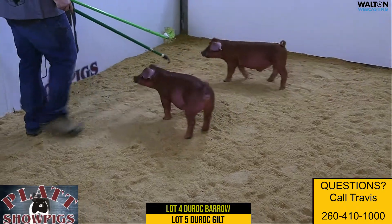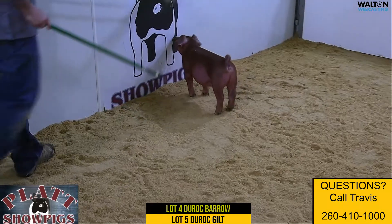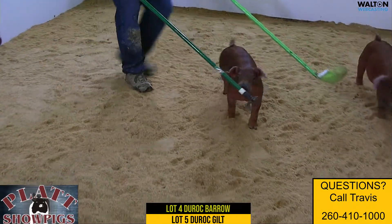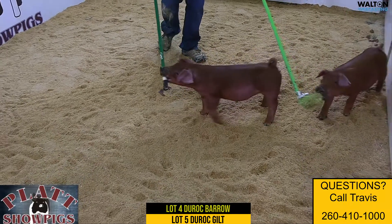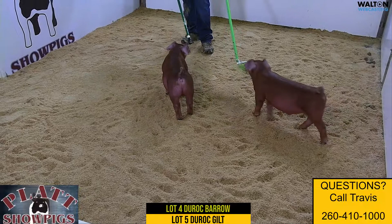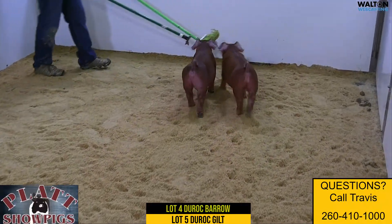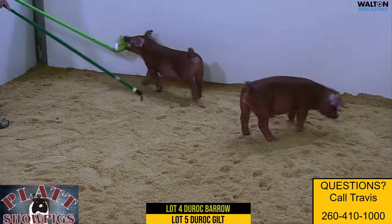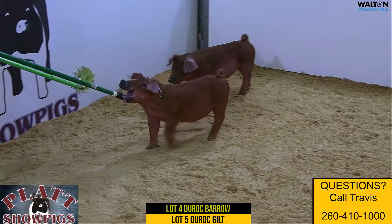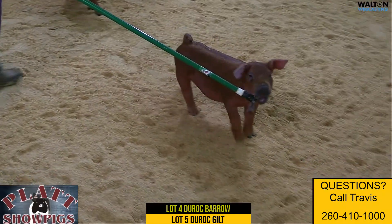We're on to lots four and five, Duroc Bar and Gilt. These will be the February 44 litters, the only February Reds here that we're offering in the sale — our final Barra and our start of our gilts in the Duroc part of things. 44 litters sired by Creation, the Moyer boar that's done an incredible job for us and so many others. Very popular, and we're very excited about this pair of pigs to finish up our offering of the Creation hogs this spring.